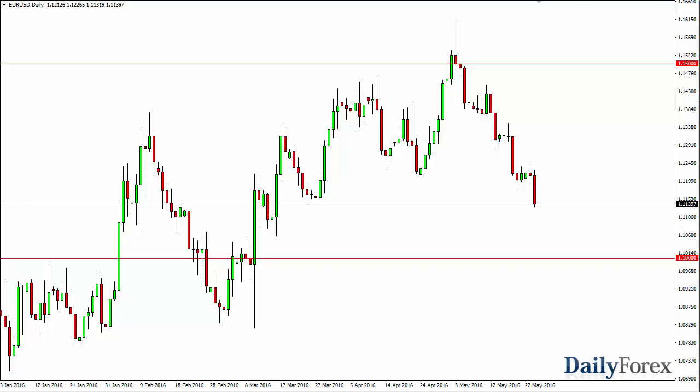From the trading desk of Daily Forex, this is Christopher Lewis looking at the upcoming May 25th trading session. I've got the euro dollar in front of you.